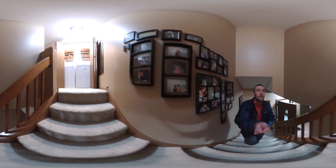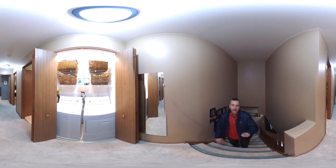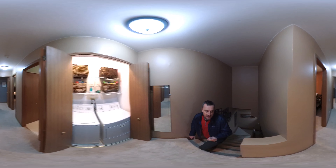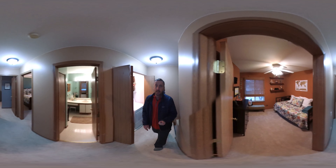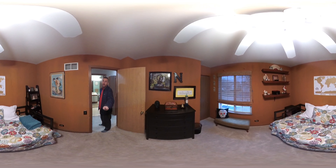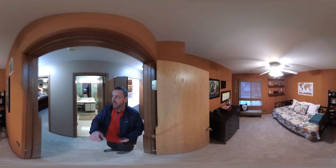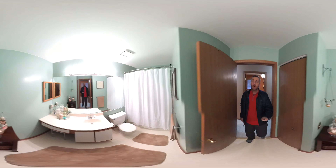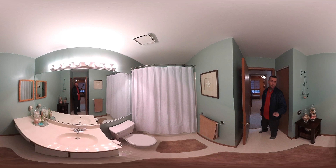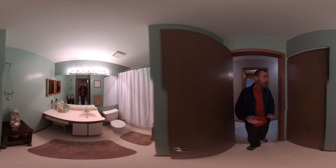As we get upstairs, another fantastic feature is the second floor laundry. To have that on the second level is fantastic. Here's the first bedroom — every bedroom has a ceiling fan. There's really nice space and nice closet space in this home as well. Here we have the full bath on the second level, and it's in really good shape.